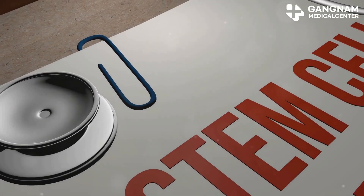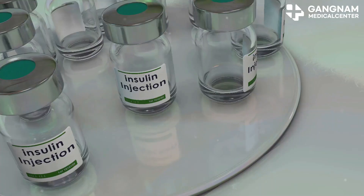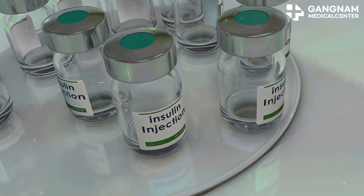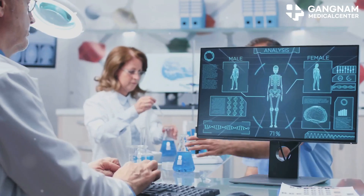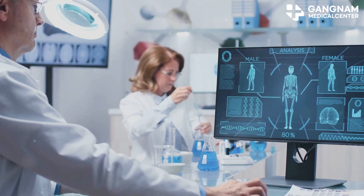Stem cells can regenerate damaged tissues, including pancreatic beta cells that produce insulin. Imagine boosting your insulin production naturally. Stem cells also modulate your immune response, reducing inflammation — a big deal for type 1 diabetes patients. Clinical studies show promising results: induced pluripotent stem cells, or iPSCs, have even shown the ability to secrete insulin.